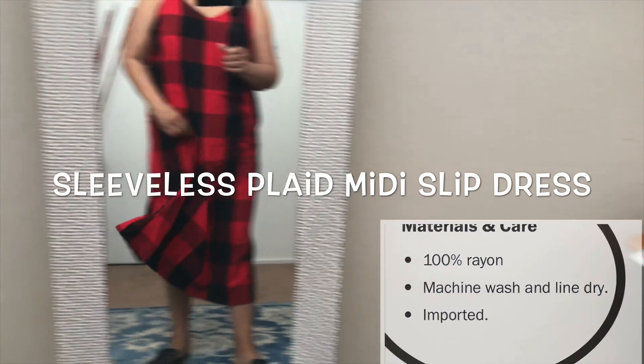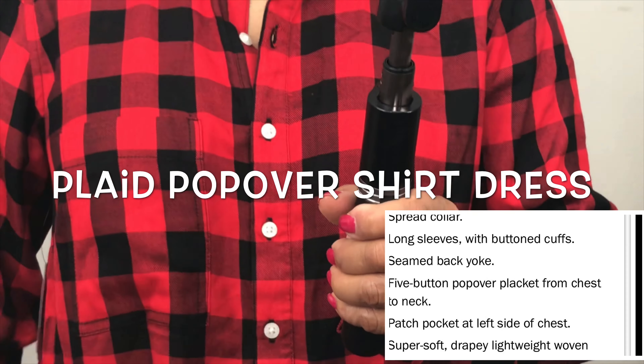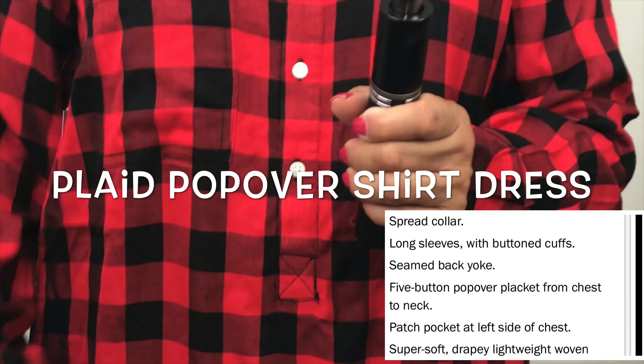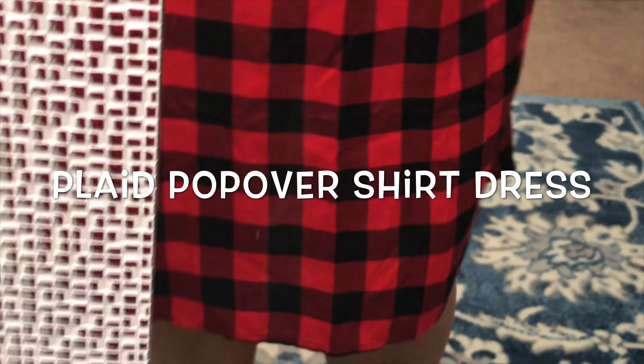Another Christmas vibes pattern, but I love this popover shirt. It's very casual and super comfy. It's great to match it with your Converse tennis shoes, flat shoes, mules, and double strap sandals.